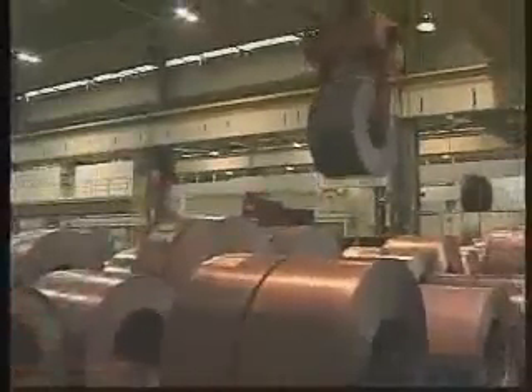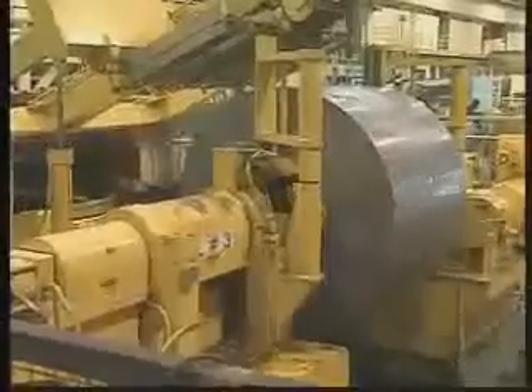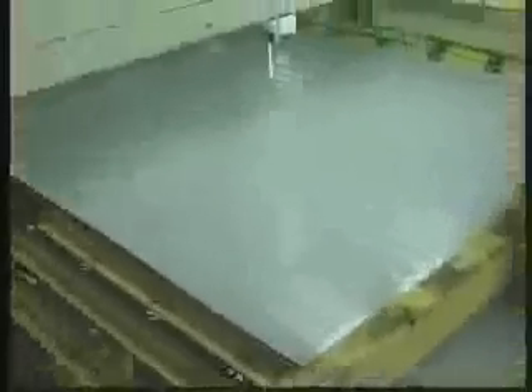TMMK is a fully integrated manufacturing facility. The process to build a vehicle begins in stamping, where giant coils of steel weighing as much as 24 tons are straightened, cleaned, and cut. Stamping is responsible for producing some 274 sheet metal parts.